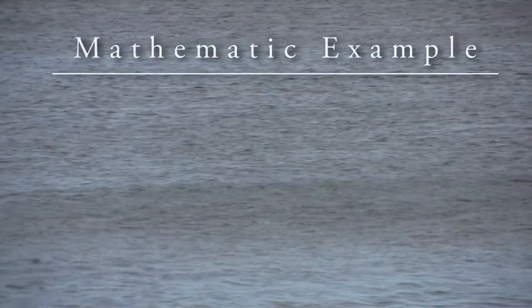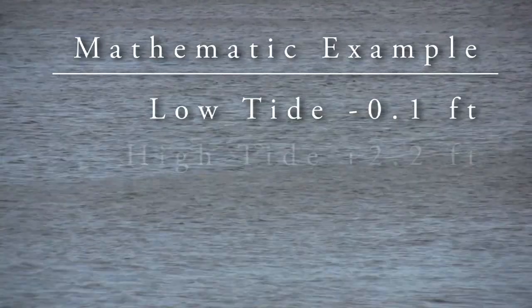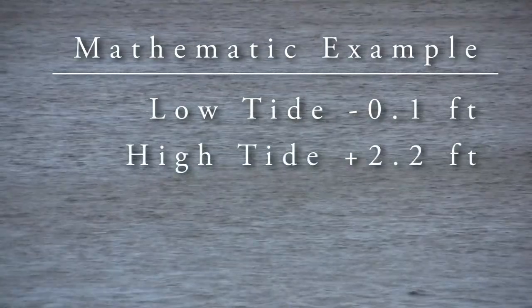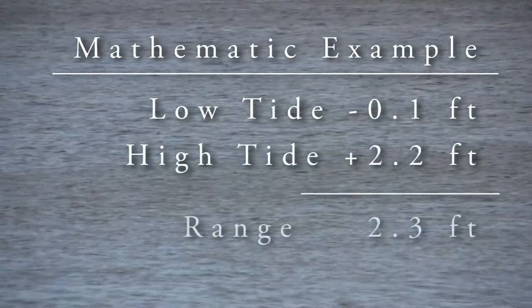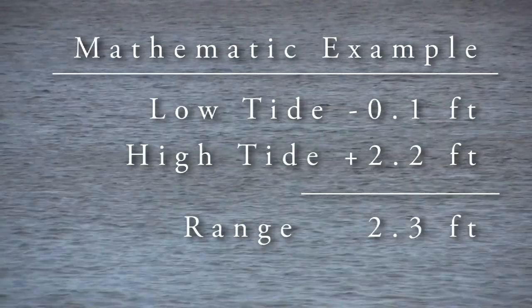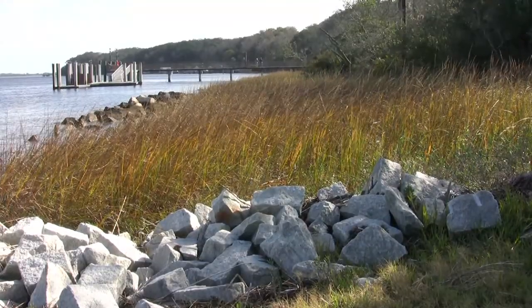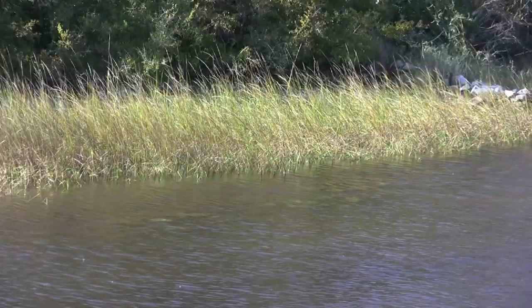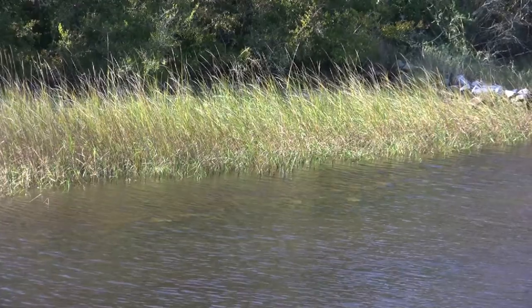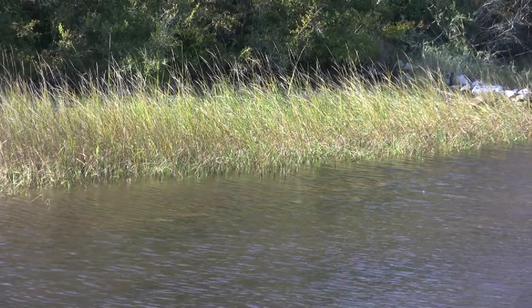If a low tide is predicted at negative 0.1 feet and six hours later the high tide is predicted to be 2.2 feet, the tidal range will be 2.3 feet. Tidal range is important in that it will tell you how much water will be moving during the course of that tidal change. If the range is large, a lot of water will move and depth will change rapidly. The reverse is true if the tidal range is small.